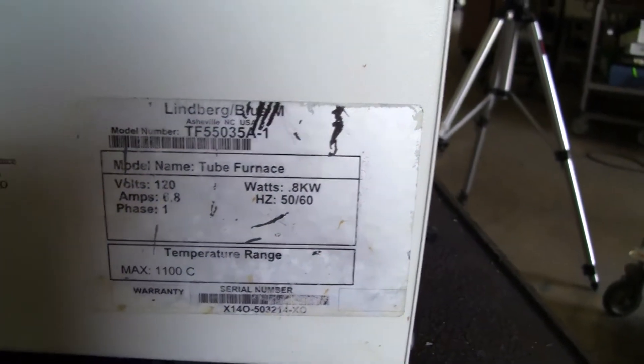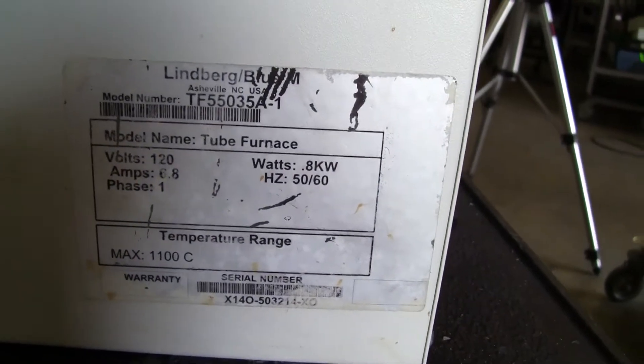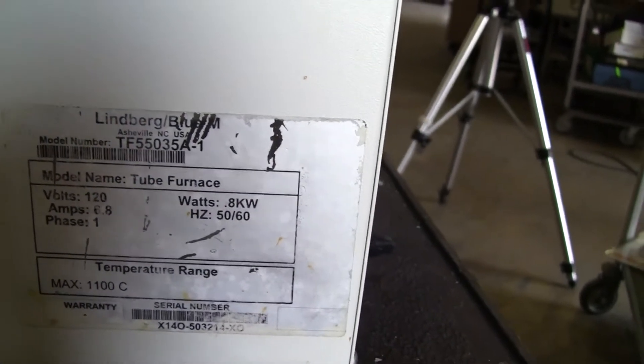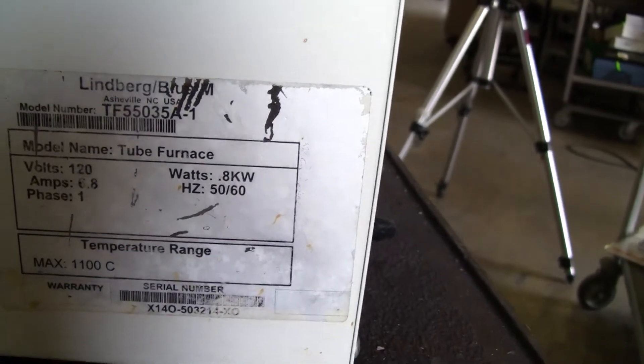Model TF55035A-1. That's 120 volts, 0.8 kilowatts, 6.8 amps, 1 phase, 50-60 Hertz, with a max temperature of 1100°C.